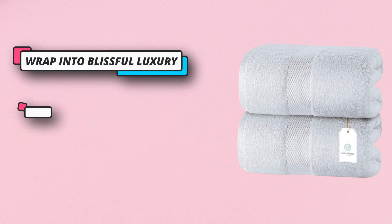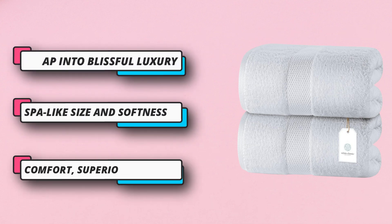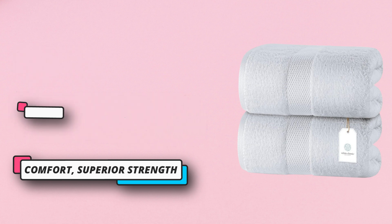Reinforced edges with double-needle embroidered stitching add durability and prevent fraying from long-term use and laundering. Quick-drying, absorbent, and lint-free.